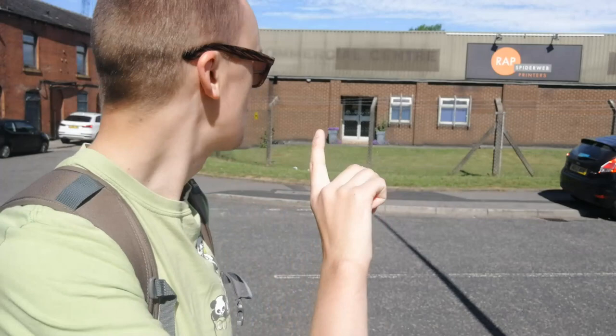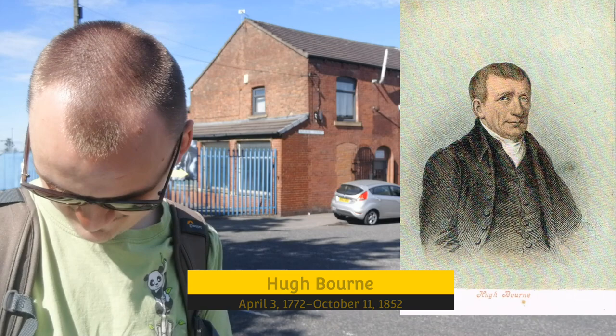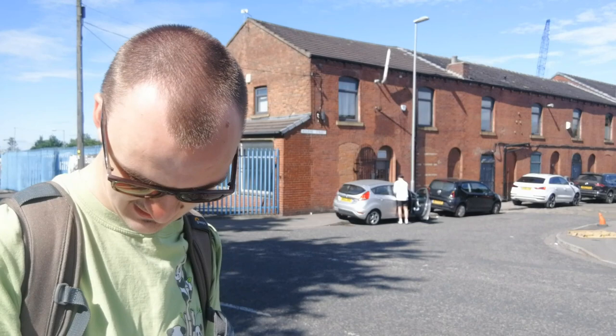Moving a bit closer to Bourne Street here — Bourne Street is named after Hugh Bourne, who was born in 1772 and died in 1852. He was one of the co-founders of the Primitive Methodist movement, which is the largest offshoot of the Wesleyan Methodist churches. Primitive means simple — simple Methodist.